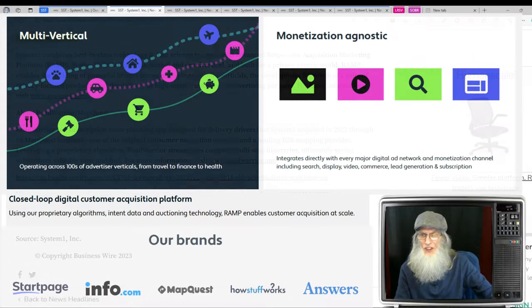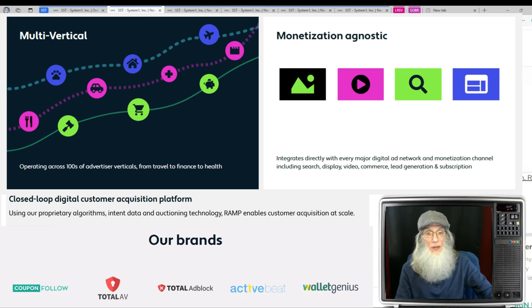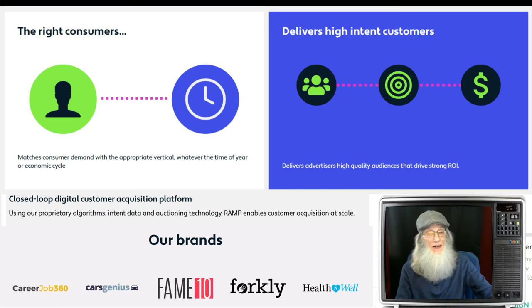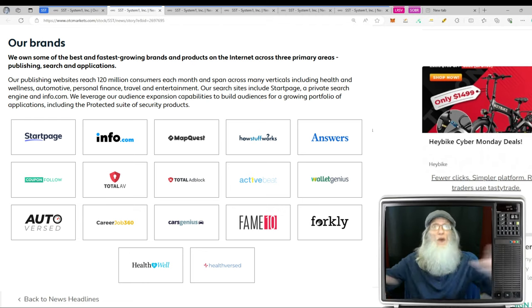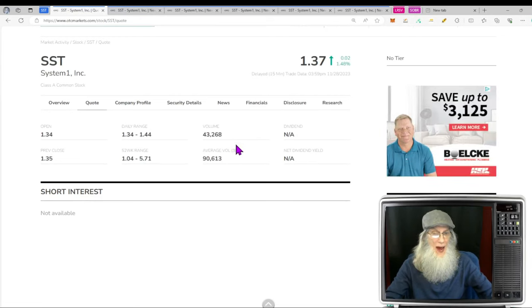System One combines best-in-class technology and data science to operate its advanced responsive acquisition marketing platform, which they call RAMP. RAMP is an omni-channel, omni-vertical system built for a privacy-centric world. It enables building powerful brands across multiple consumer verticals, development of privacy-focused products, and delivery of high-intent customers to advertising partners. They have a lot of their own brands they advertise and are connected with virtually every digital ad company and social media out there, pulling in money by covering the market with specialty products.